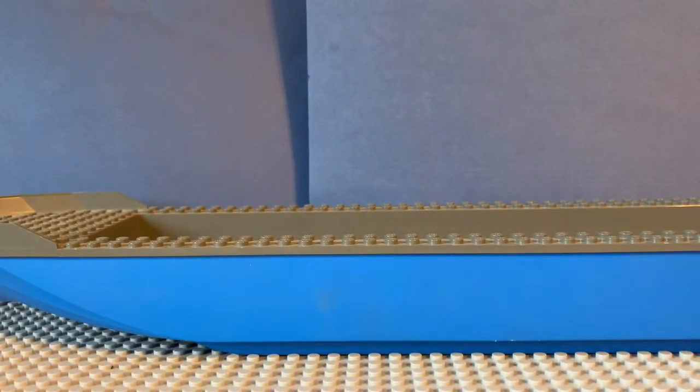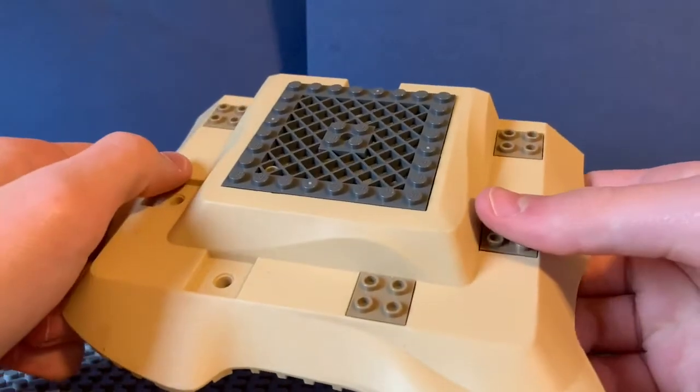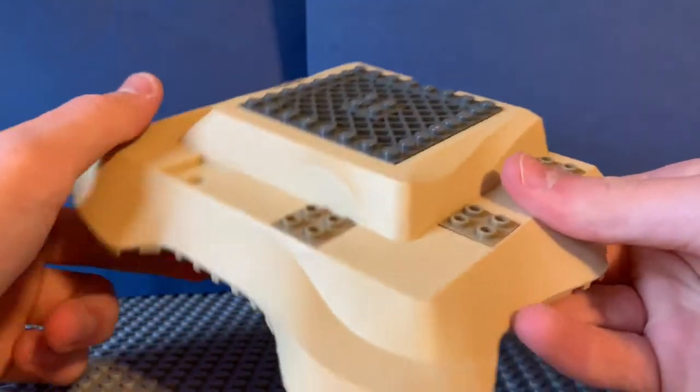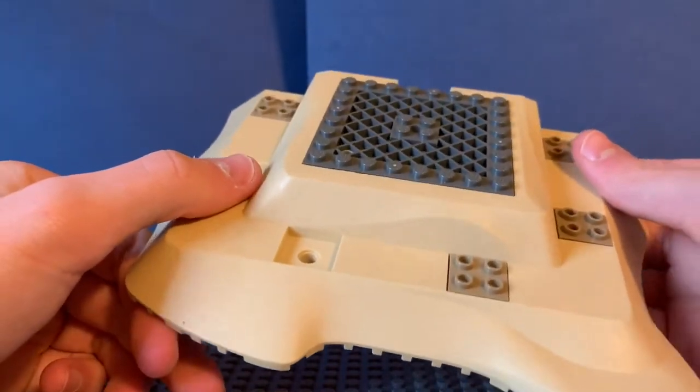Another thing we got today was this giant boat — super cool, though I'm not sure what I'll use it for since I already have a coast guard boat. This one has no stickers on it, so who knows. We also got some interesting base plates: the most interesting one I think is from Prince of Persia, plus some gray ones, a green one, a tan one, and a few more.